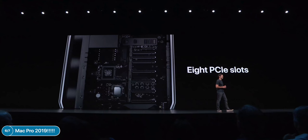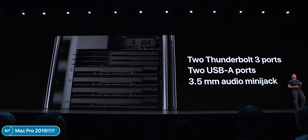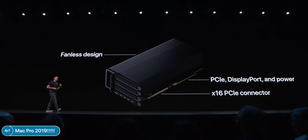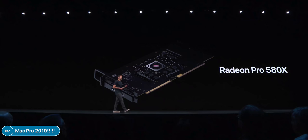PCIe expansion is back with eight internal PCIe slots — four double-wide, three single-wide — plus two Thunderbolt 3 ports on the I/O card and two more on top, and two 10-gigabit Ethernet ports. Apple also released a new GPU expansion module called the MPX Module — Mac Pro Expansion Module — which supports multiple graphics options. You can have a Radeon Pro 580X or the brand new Radeon Pro Vega II with up to 14 teraflops and up to 32 gigabytes of HBM2 memory.